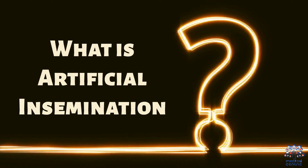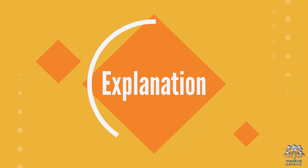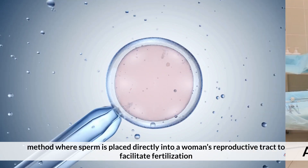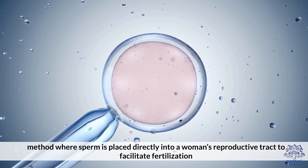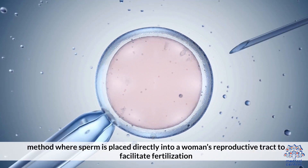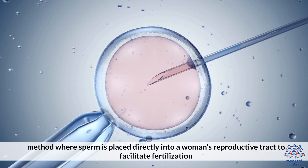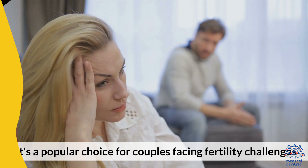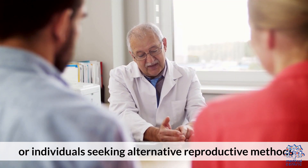What is artificial insemination? Artificial insemination is a fertility treatment method where sperm is placed directly into a woman's reproductive tract to facilitate fertilization. It's a popular choice for couples facing fertility challenges or individuals seeking alternative reproductive methods.